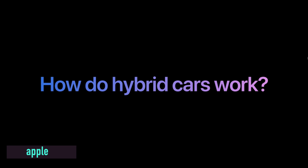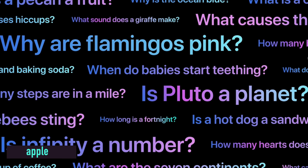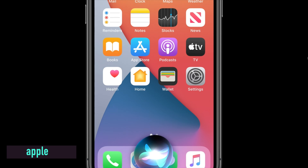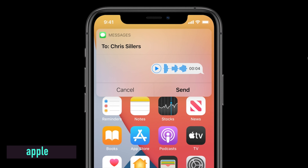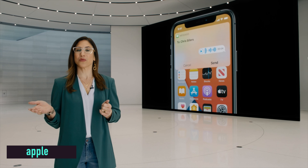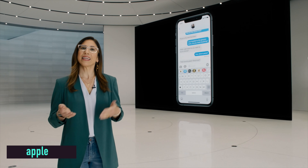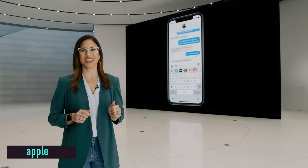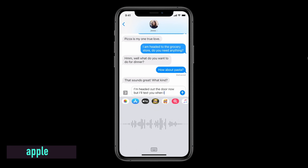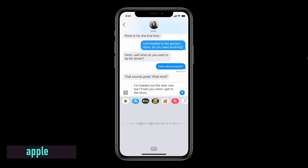Siri has also become more intelligent. You can now use Siri offline, so it doesn't have to be connected to LTE or Wi-Fi, which makes it much quicker. For certain tasks like opening an app, it will respond faster than ever before. Inside iMessage, Siri will now take a voice note and send it off for you. Dictation will also be much quicker because Siri is now local to the phone rather than going online.